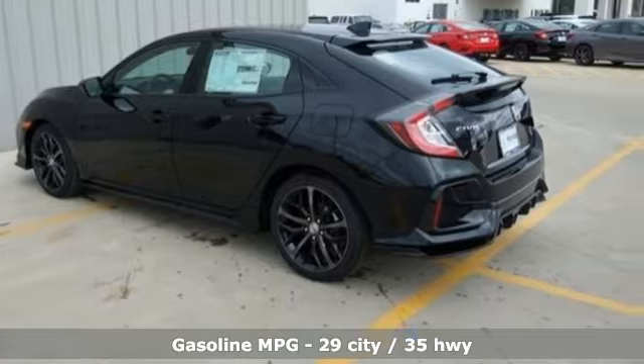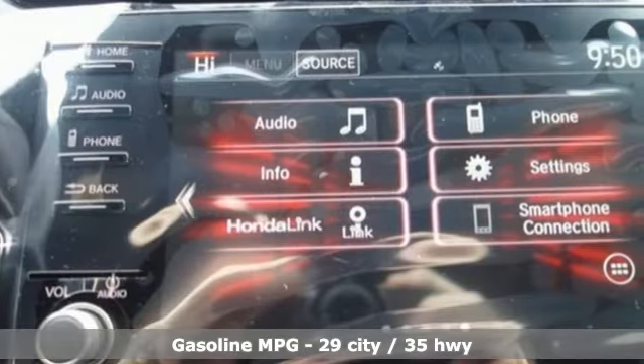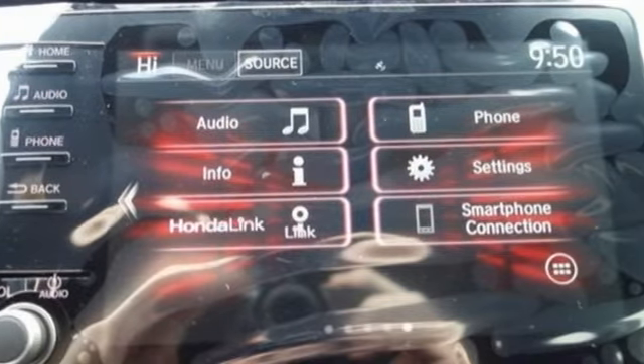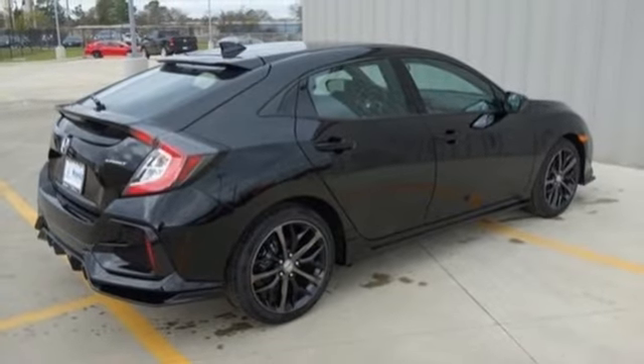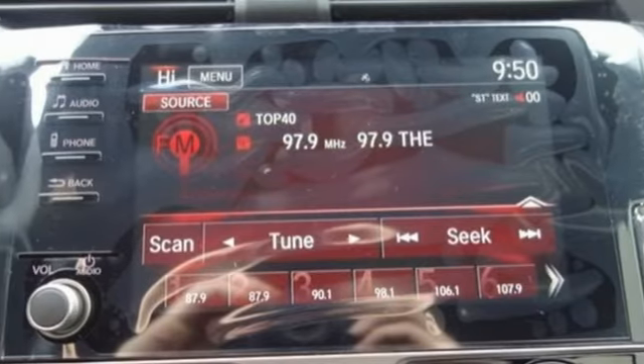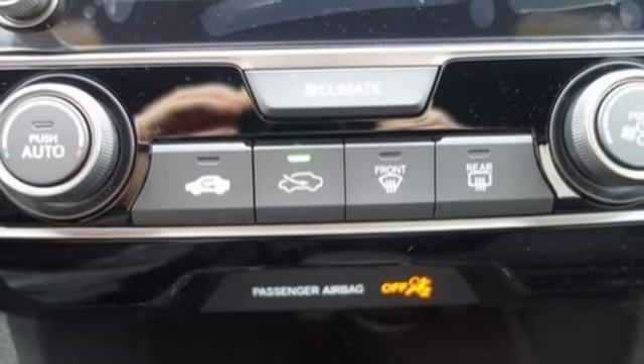It comes with all the amenities you need: streaming audio, wireless phone connectivity, air conditioning, push button start, leather steering wheel, continuously variable automatic transmission, aluminum wheels, gas pressurized shocks, and an intercooled turbo inline four-cylinder engine.